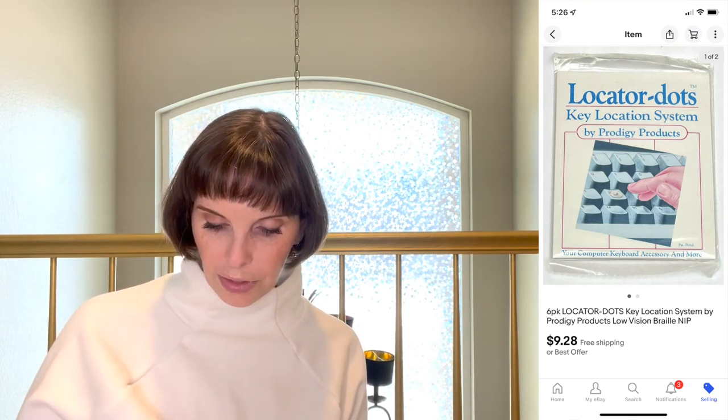Next was another Goodwill bins find — I picked them up because they were new in package. They turned out to be 'locator dots' — braille-type tactile stickers for computer keyboards designed for people who have low vision or are blind. They were hard to comp because they were hard to find, but the ones I could find all sold. We paid 92 cents and they sold for $9.28. We still have more listed and I expect those will sell too.